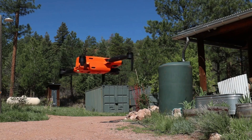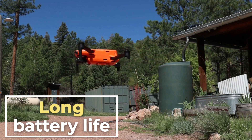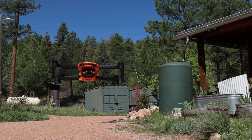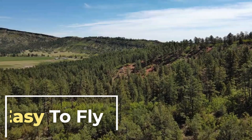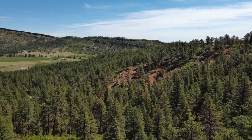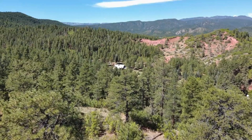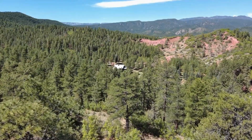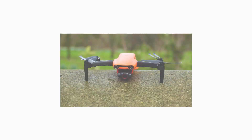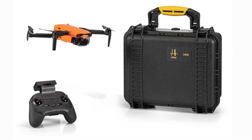The Nano Plus also has a 3-axis gimbal for smooth and stable footage. Long battery life: the Autel Evo Nano Plus has a battery life of up to 28 minutes, which is longer than most other drones in its class, giving you more time to fly and capture footage. Easy to fly: it has a variety of intelligent flight features, such as obstacle avoidance and return to home, that make it safe and easy to fly, even for beginners. It also weighs less than 250 grams, so you don't need to register it with the FAA, and comes with a carrying case for easy travel.